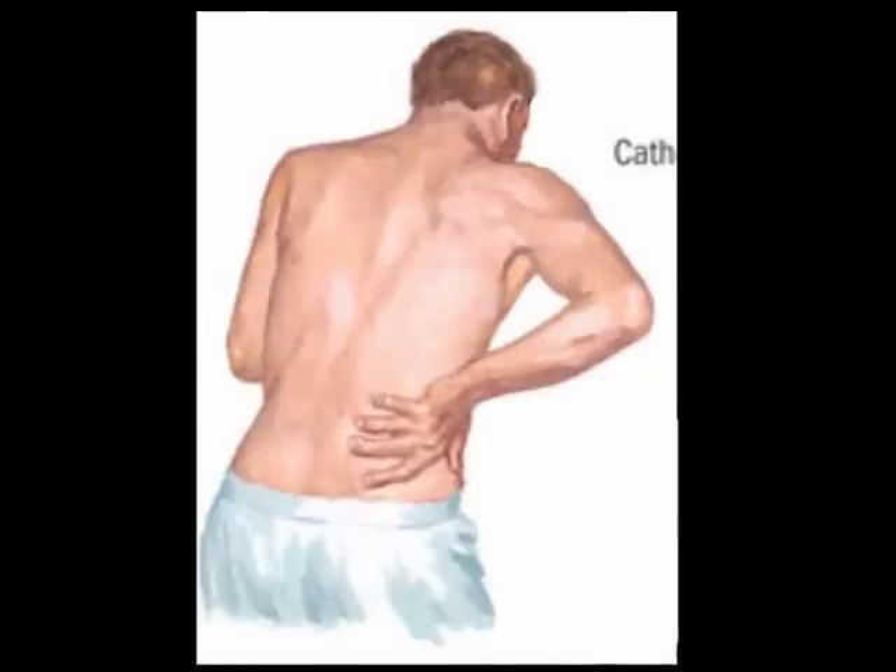A UTI can progress up the urinary tract into the kidneys. This is called pyelonephritis. By then you will have flank pain, nausea, vomiting, increasing pain, body aches, etc. Pyelonephritis can be a medical emergency since once the kidneys get infected, it can cause kidney damage.